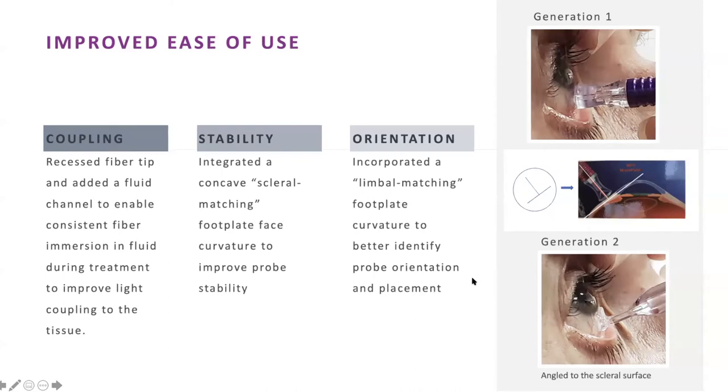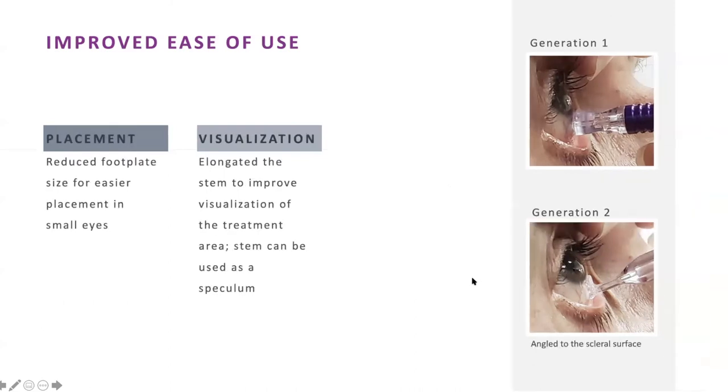You can do it without a speculum — the eyelid stem becomes the speculum itself. I treat just half the eye — the bottom half only — so I don't even have to use a speculum for the upper half. That works really, really well. Patients and I are very happy with that.